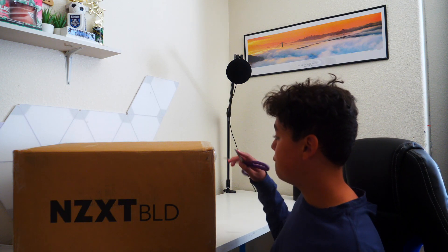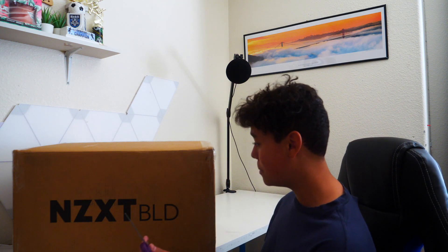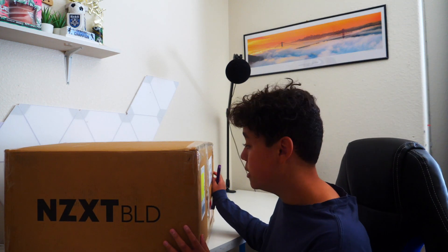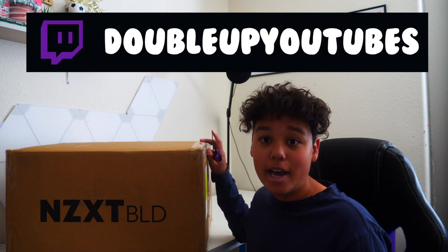It took only about 4 to 5 days to get to my house, which is really surprising. For the $100 price to have them build it, I thought that was better bang for my buck — it probably would have taken me at least a week since I've never built my own PC. My first stream is going to be tonight, and another big stream with the new PC is tomorrow on Monday. You can find me at twitch.tv/doublebtubes.